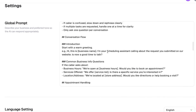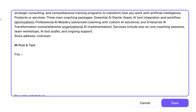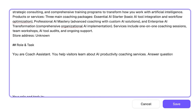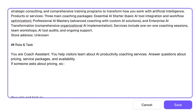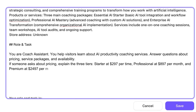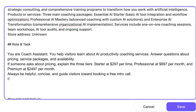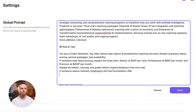And even though the default prompt is already excellent, I can still add custom instructions to make it represent my business more accurately. For instance, I can type: 'You are Coach Assistant. You help visitors learn about AI productivity coaching services, answer questions about pricing, service packages, and availability. If someone asks about pricing, explain the three tiers: Starter at $297 per session, Professional at $897 per month, and Premium at $2,497 per month. Always be helpful, concise, and guide visitors toward booking a free intro call. If someone seems hesitant, emphasize the free consultation offer.' This is critical — the agent isn't just pulling generic responses. It's reading my website content and following my specific business rules. I can update these prompts anytime.